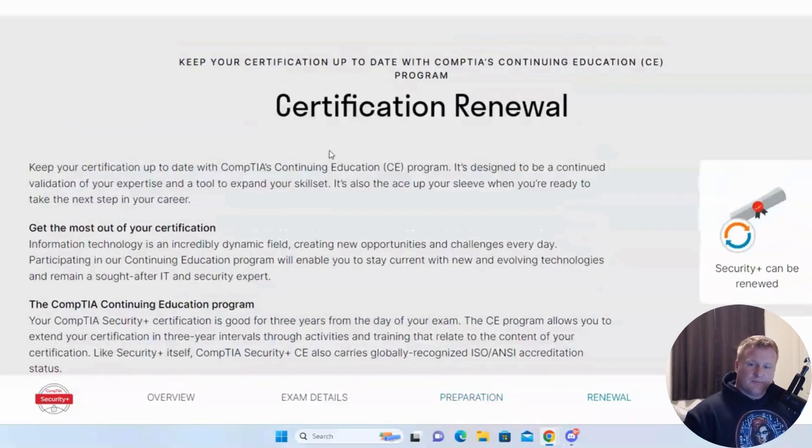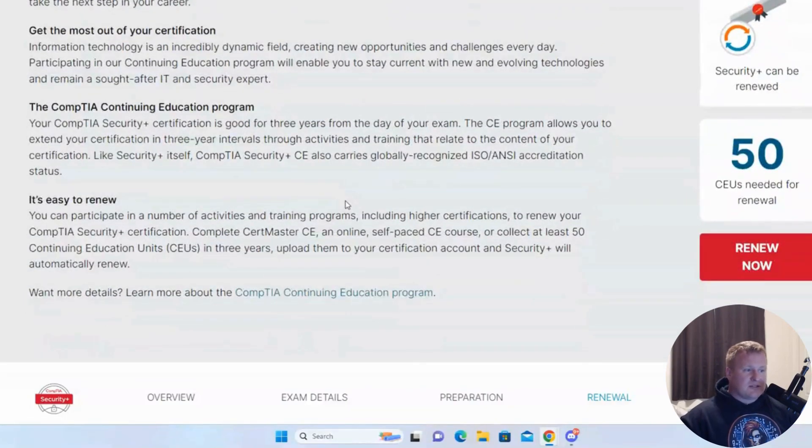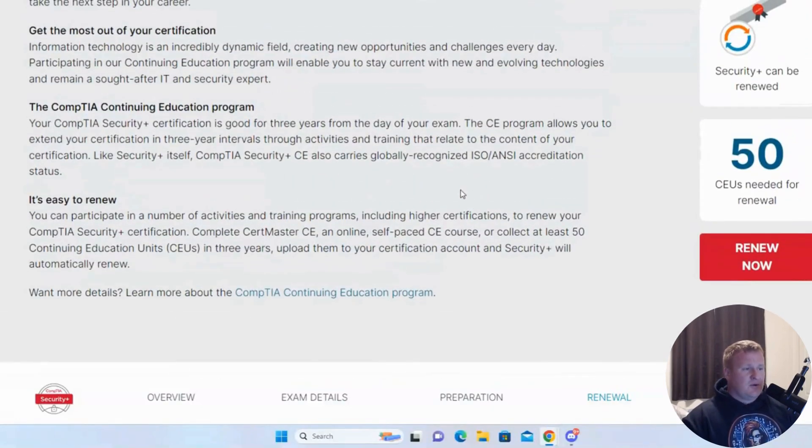Once you get your Security Plus, you'll need to renew it every three years by submitting CEUs — continued education units — to show you're still working in the field and developing your skills. If you fail to submit your CEUs in time, your certification can lapse and you'd be required to retake the test. Simply attending conferences, completing courses on Udemy, or finishing LinkedIn Learning objectives can earn you those CEUs, which you then submit to your portal to keep the certification renewed.